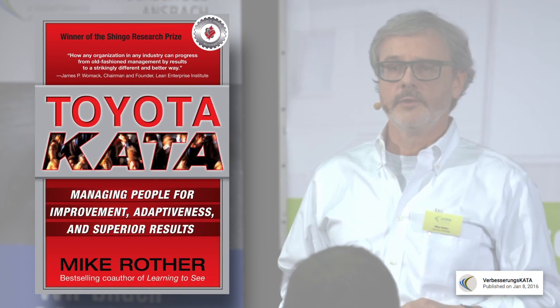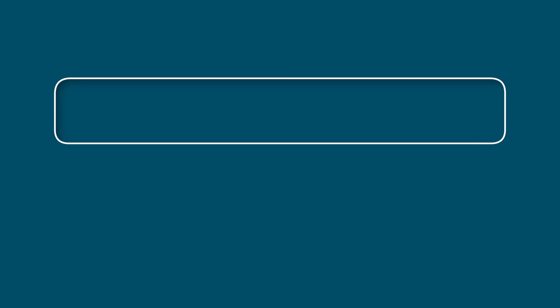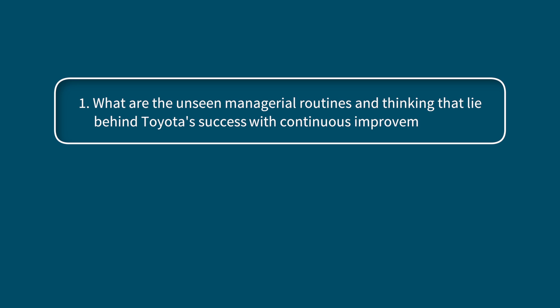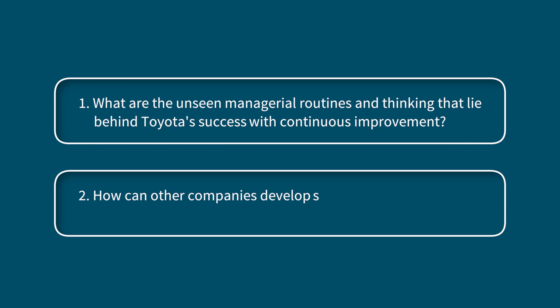Let's get started with a short Toyota Kata history lesson. The original Toyota Kata research was conducted by lean thinking pioneer Mike Rother and his colleagues from 2004 to 2009 and is summarized in the must-read book, Toyota Kata. According to Mr. Rother, this research was driven by two questions: What are the unseen managerial routines and thinking that lie behind Toyota's success with continuous improvement? And how can other companies develop similar routines and thinking in their organizations?